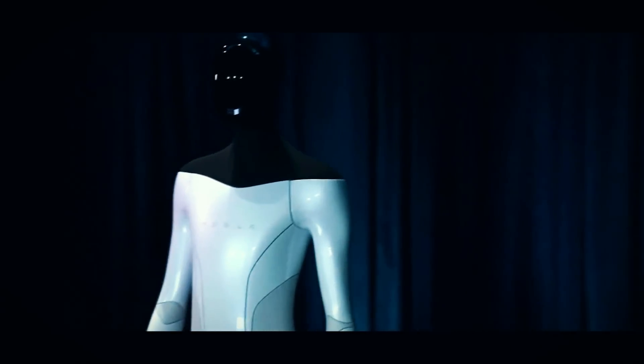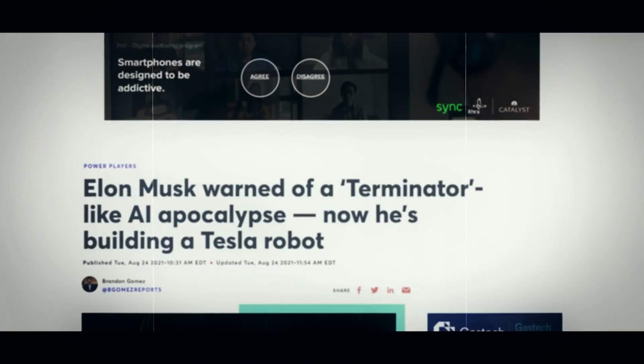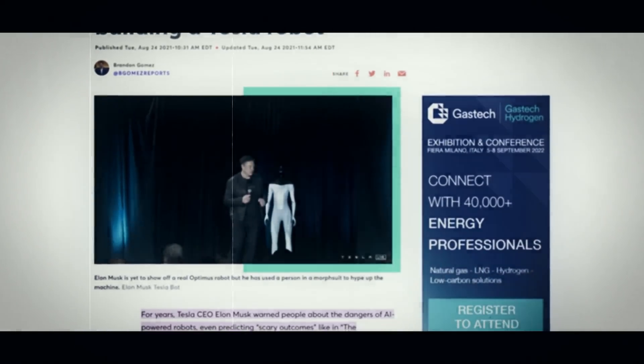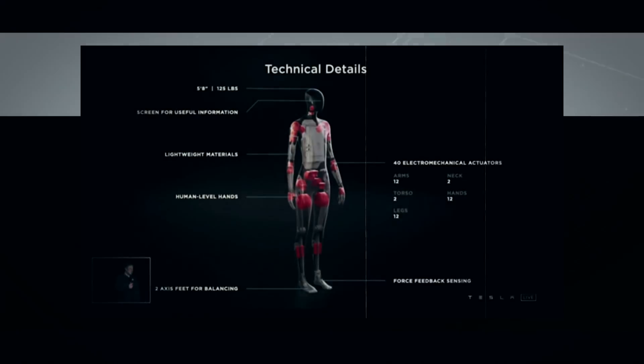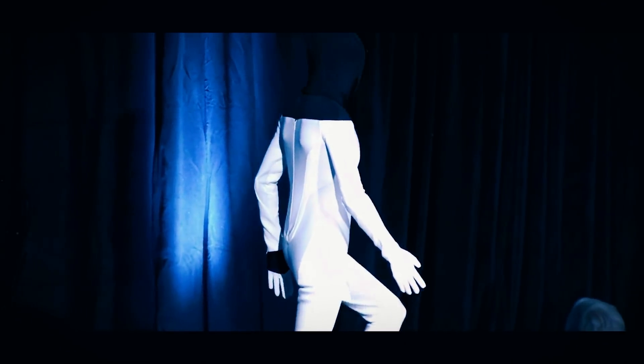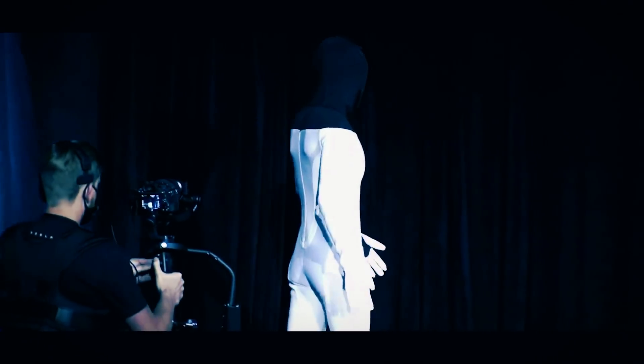Number 2: TeslaBot. The rise of humanoid robots seems all but inevitable, but whether robots come to help or rule depends on the next few years — something clearly on Elon Musk's mind. Despite warning about the dangers of AI and robotics for almost a decade, Musk unveiled the TeslaBot in August 2021. At 5'8" and 125 pounds, the TeslaBot could navigate the human world like no robot before it, explicitly designed to eliminate dangerous, repetitive, and boring tasks — the first humanoid robot to truly capture the wonder of science fiction.